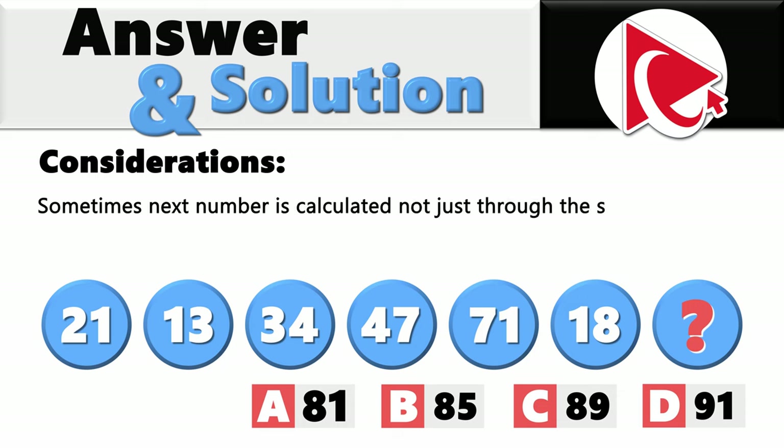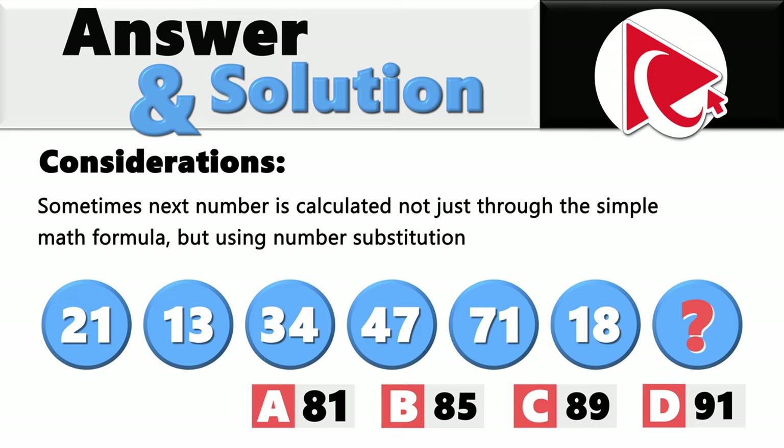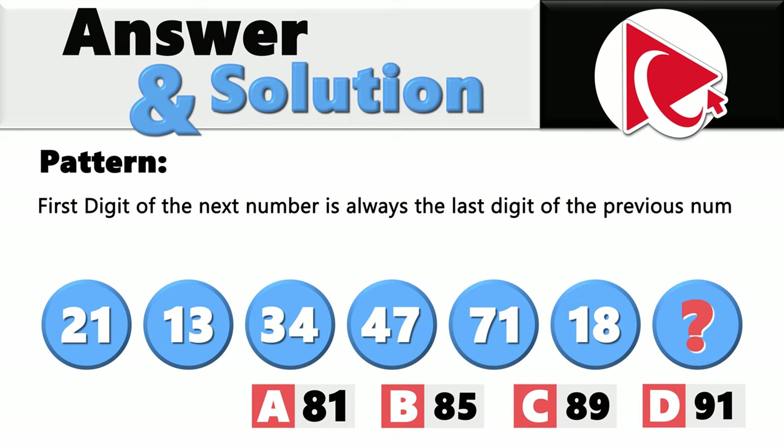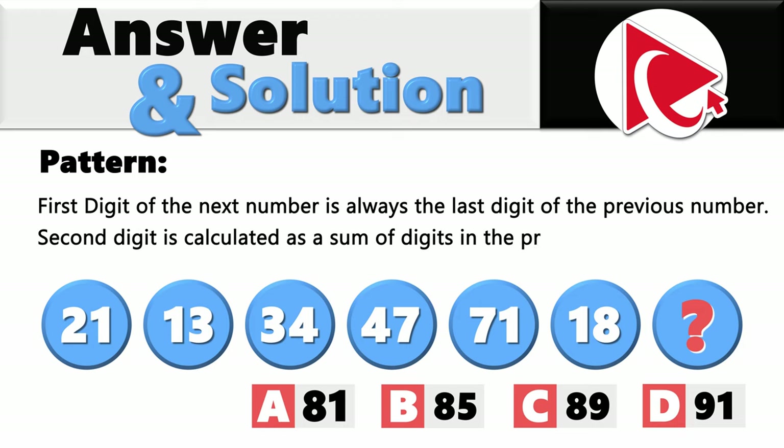The key consideration here is that sometimes the next number is calculated not just through a simple math formula but using number substitution. The pattern in this particular sequence is that the first digit of the next number is always the last digit of the previous number, and the second digit is calculated as the sum of digits in the previous number.